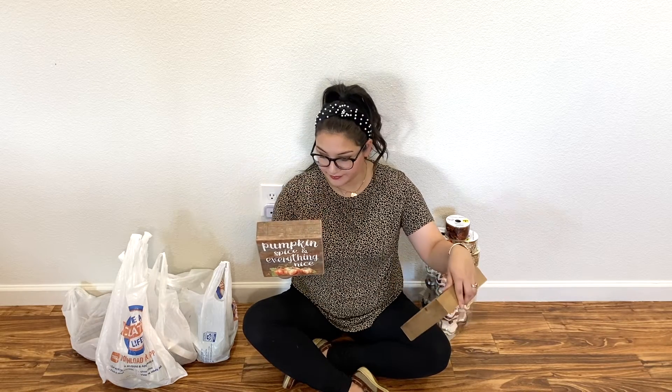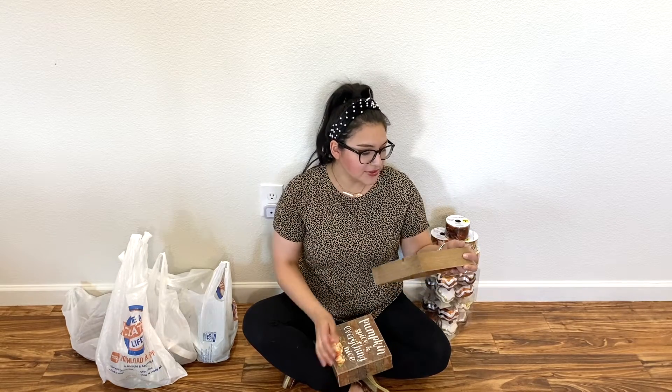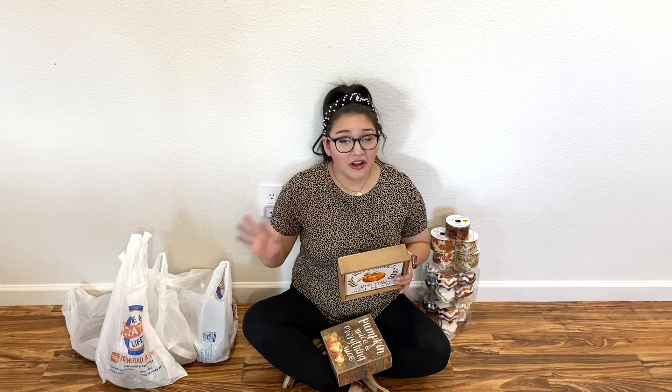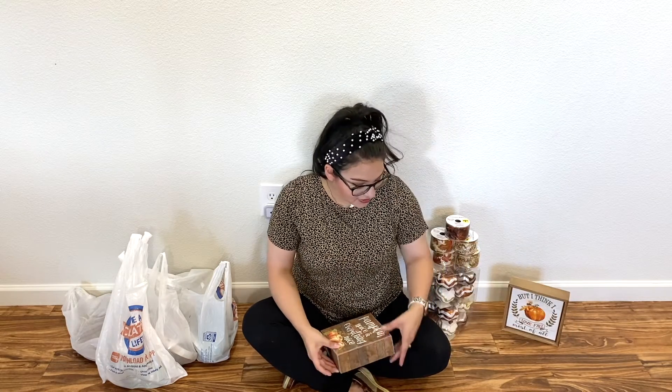This one says 'Pumpkin Spice and Everything Nice' and it has some pumpkins — this is from last year at Michaels, and I'm sure they have plenty more like that this year. I know I saw a bunch at Hobby Lobby. This one says 'But I Think I Love Fall Most of All,' and this is so true — I just love fall. It kickstarts all the holidays. Once it hits August, the year is over: back to school, fall, everything pumpkin. We should just call it pumpkin spice season until Christmas.